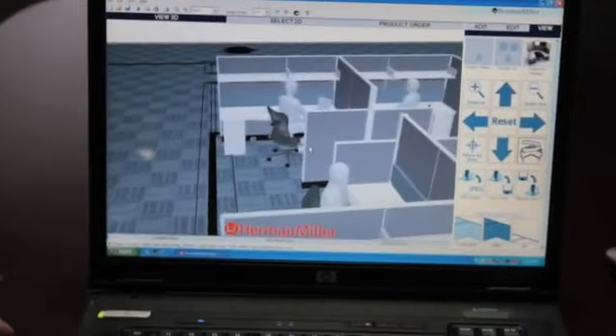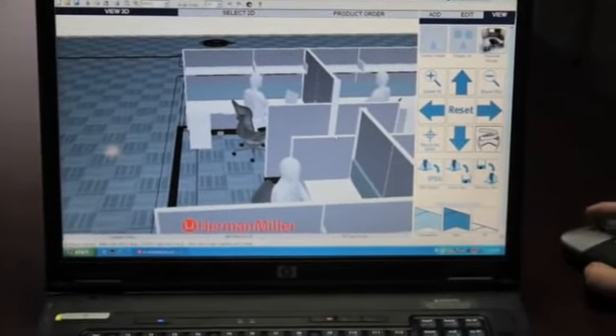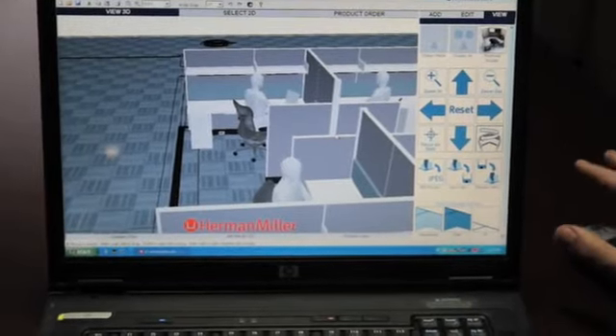We were under a lot of pressure to move in here before the end of the year, and they did it all in less than a month. So that's the 53 high with the 67 here. The Z-Access program, which is our 3D visualization program, was a very important tool throughout this whole process.